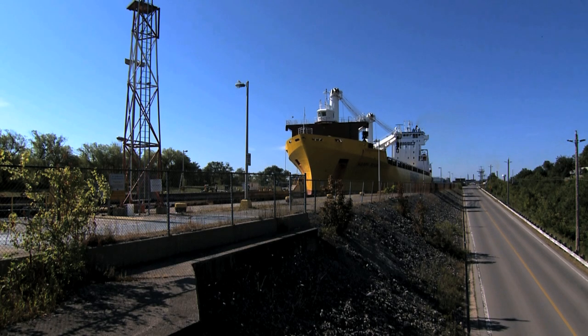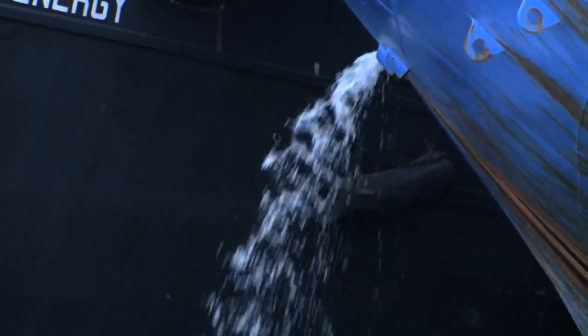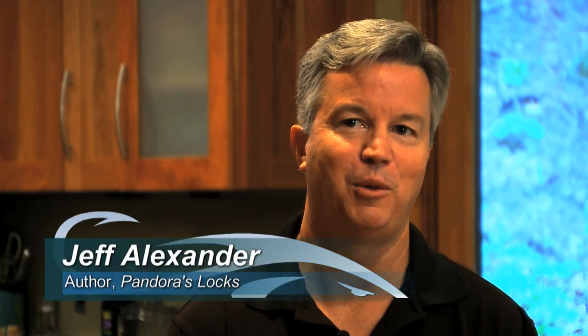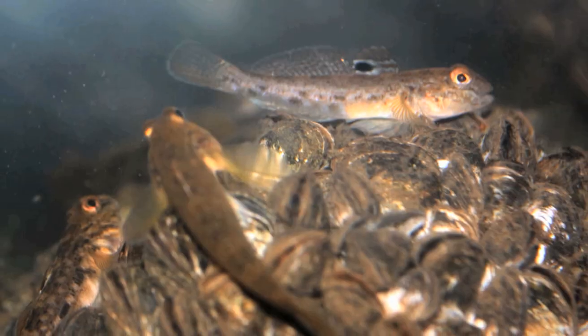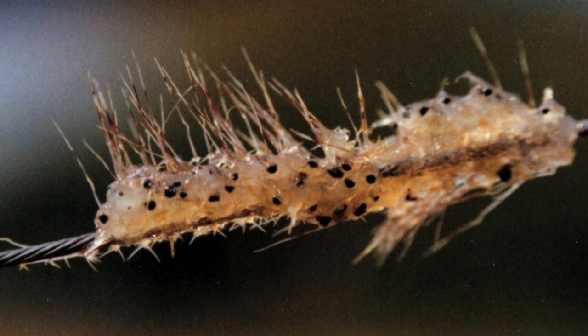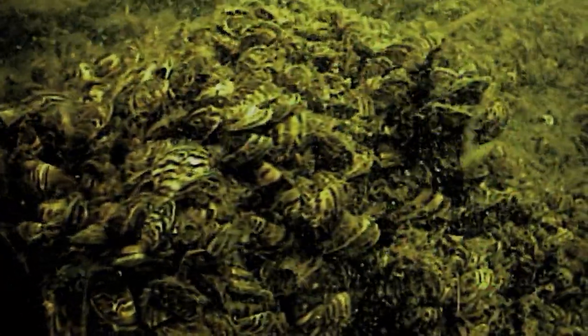But while these massive ships are meant to export commodities, they have also been inadvertently importing uninvited foreign aquatic species into the Great Lakes. These invasive species have caused the most profound changes in recorded history in the Great Lakes. The most destructive ones include the Round Goby, the Spiny Water Flea, and the most notorious of them all, zebra and quagga mussels.